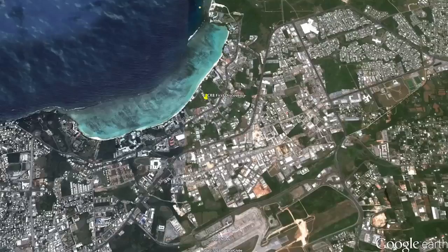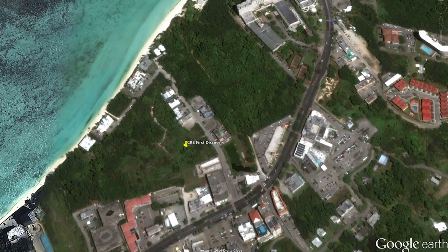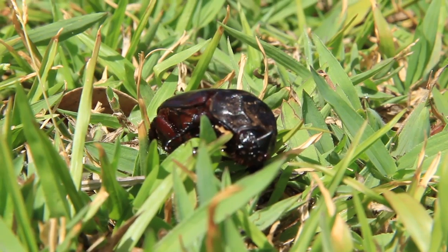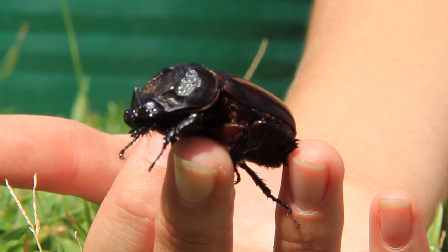In September 2007, a rhino beetle was found swimming in a pool of one of the wedding chapels in the middle of Tumon. It was then turned into the Department of Agriculture and subsequently turned up to the University of Guam where we identified it as the coconut rhinoceros beetle. The CRB has been in the Pacific for a long time. Its native host range is in Asia and it's been in the Palawan Islands since the 1940s, just after the war. It is also found in American Samoa, Fiji, Indonesia, and the Philippines.